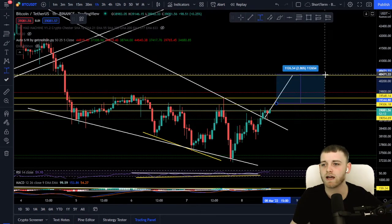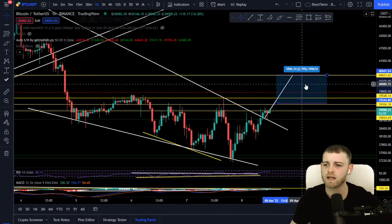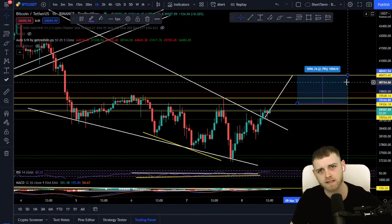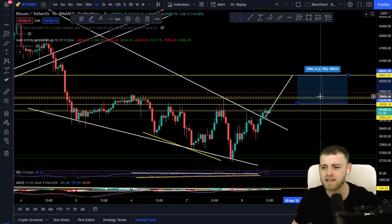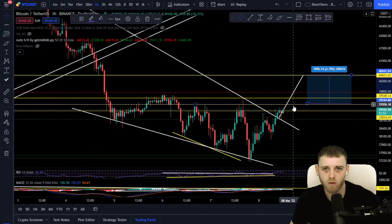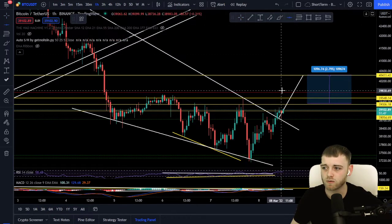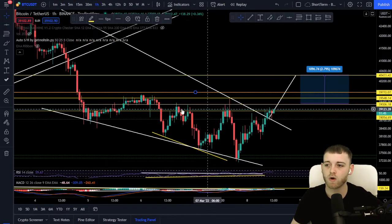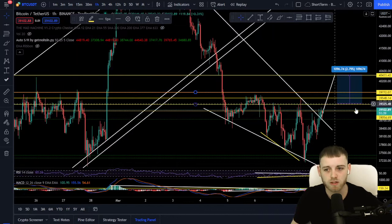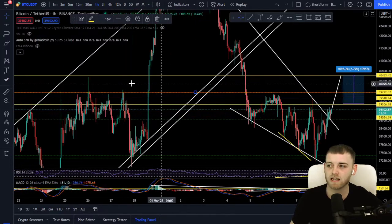Obviously nothing I say is financial advice — please do your own research, this is for educational purposes only. We're looking at around 0.5% for the first take profit and around a 2.79% gain overall, which is pretty amazing. In terms of a second take profit, I like to stagger four take profits. The next one — we do have a clear horizontal already plotted from previous history. The next point is around 39,772.